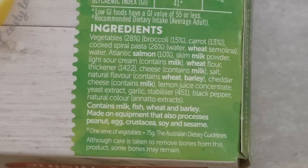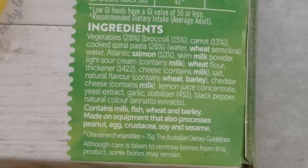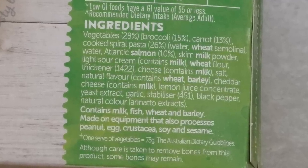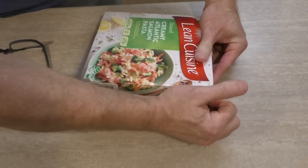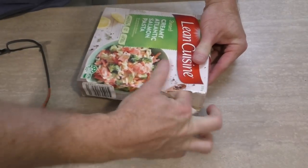You could have one of these for breakfast, lunch, and dinner and still be eating only half of your average daily required amounts. The ingredients on the back tell me it's 28 percent vegetables, 26 percent pasta, and 10 percent salmon. It also says the cheese in this contains milk — what sorcery is this? Anyway, let's take a look inside.